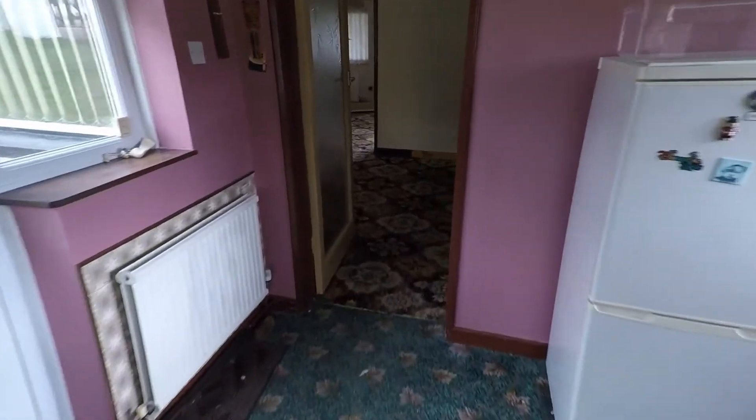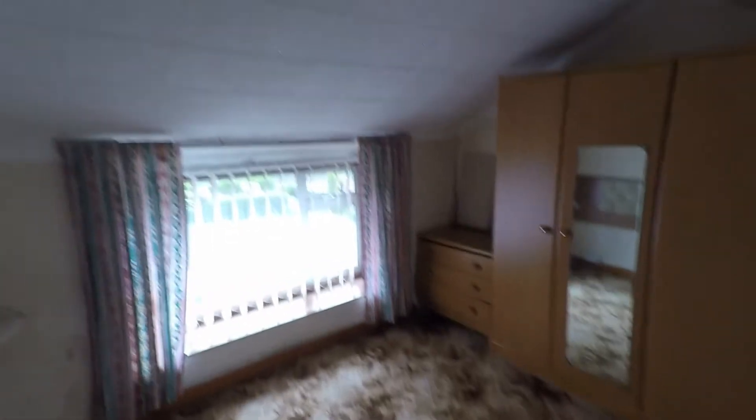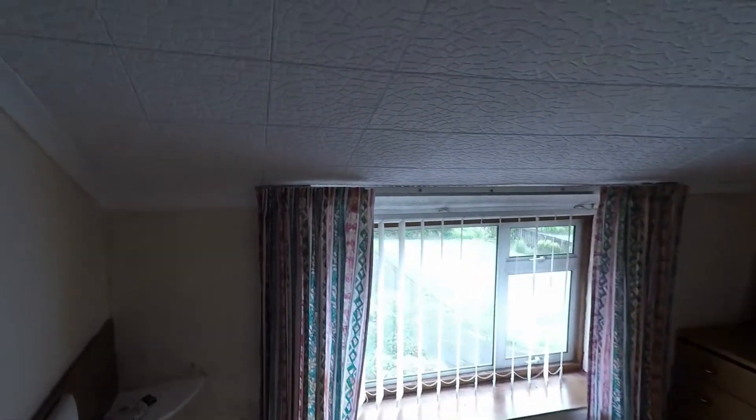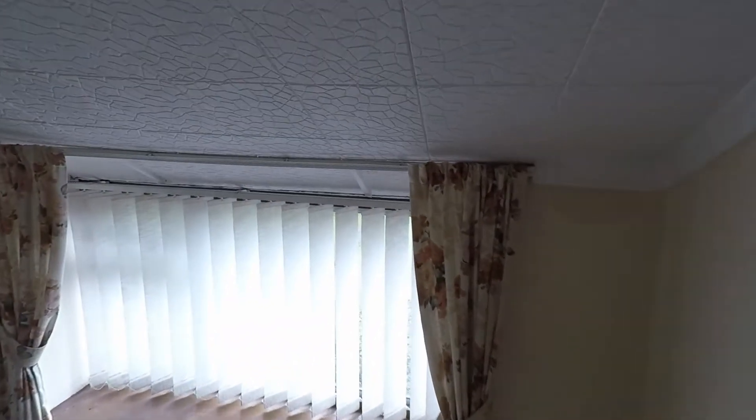Plenty of work to be done here. I'll take you up these stairs. You've got a window there letting in some light and we're on the landing. First of all, to the right is probably the smallest of the bedrooms, as you can see with the slope of the roof. And then probably the biggest bedroom.